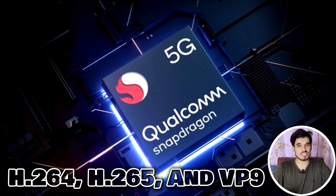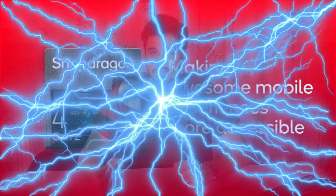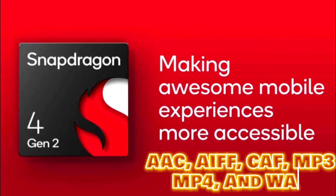The processor is well equipped with video codecs like H.264, H.265, and VP9, as well as audio codecs including AAC, AIFF, CAF, MP3, MP4, and WAV.